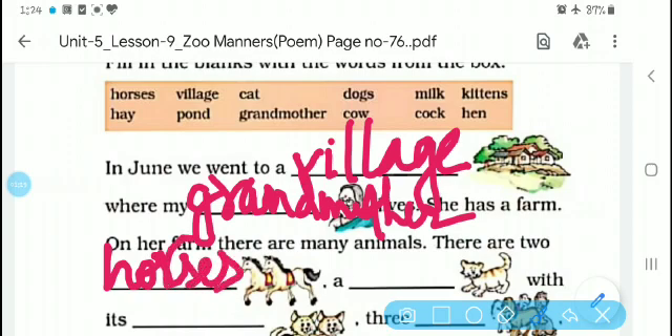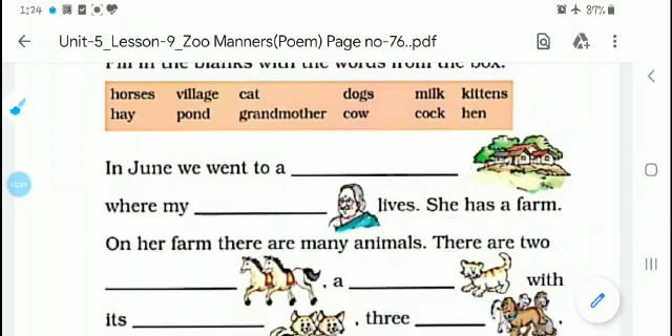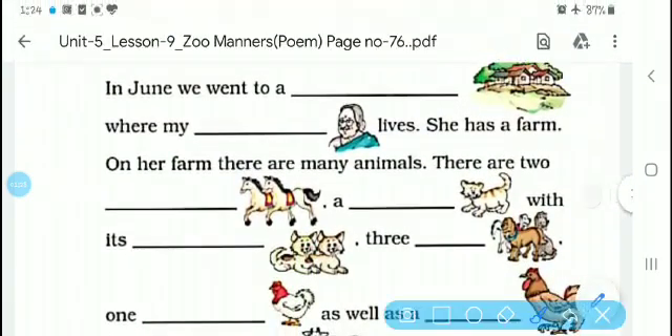Then there is one cat. In her farm there is also a cat with its kittens. Kittens means the babies of a cat. After that there are three dogs.